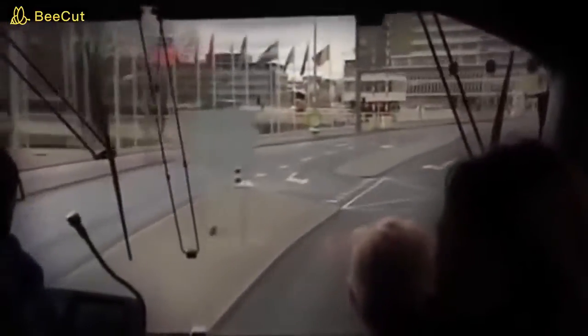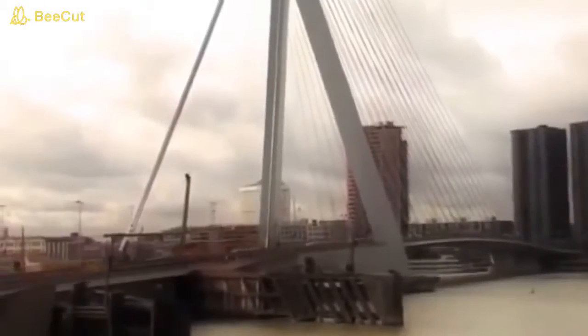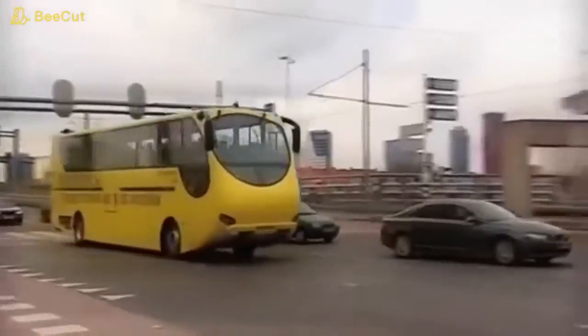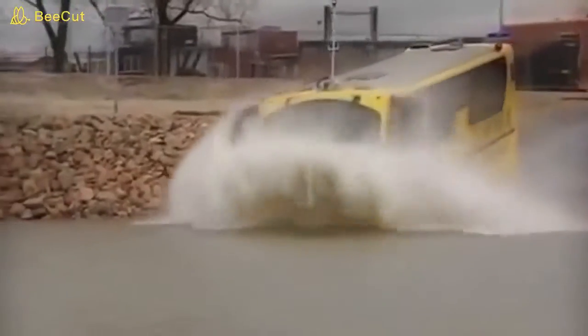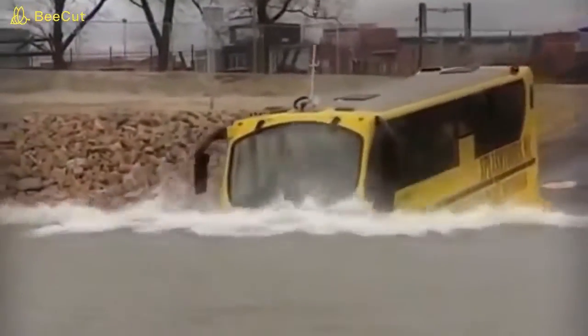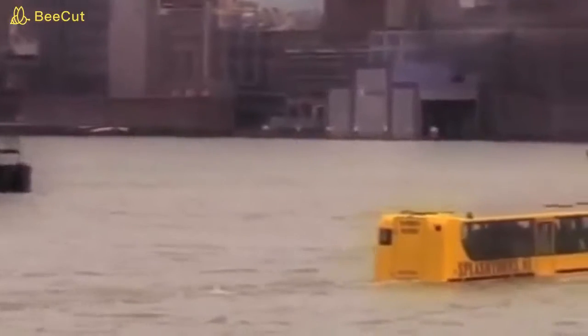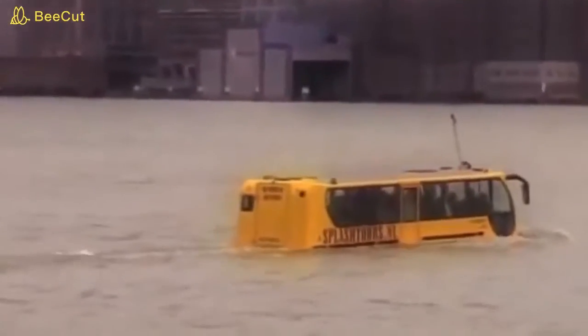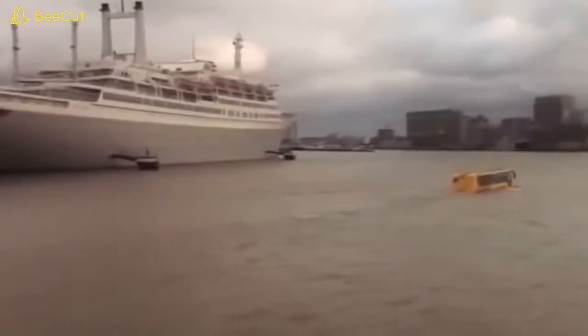Anyone who has ever been to Rotterdam in the Netherlands can tell you what a beautiful city it is, with its beautiful skyline and magnificent architecture from times past and present. If you're lucky enough to be there and you see this, don't panic — this is no accident. It's actually supposed to do this. Though it looks like a regular tour bus, it's actually an amphibious bus from Splash Tours. No one has to choose between a land tour or a cruise, because on this amazing bus you get the best of both worlds. Splash Tours buses are also fully certified as watercraft.